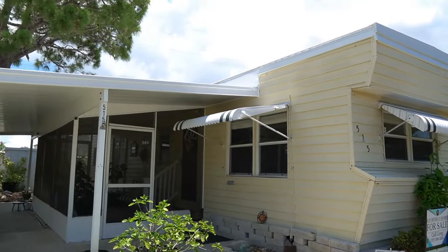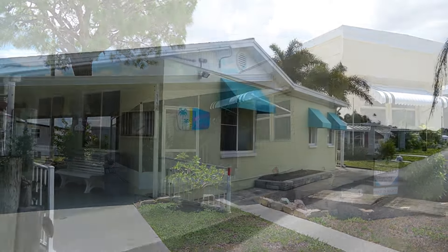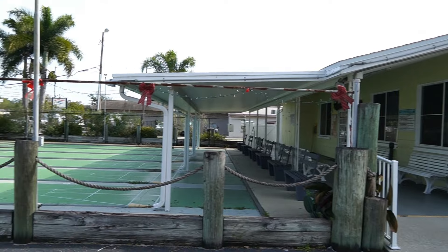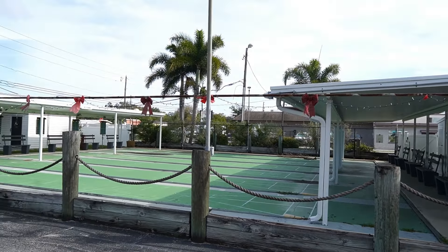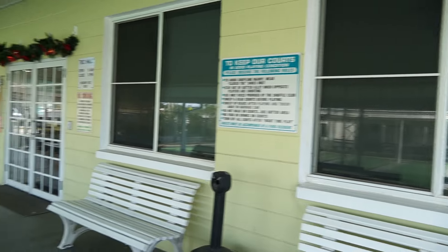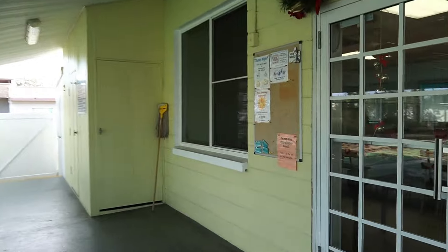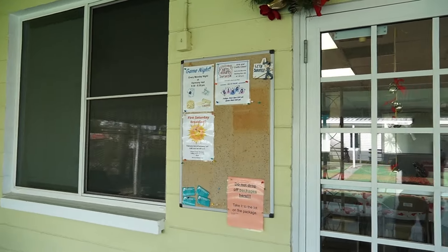Let's go take a look at the clubhouse and everything. Hit that subscribe button. This is the clubhouse and the shuffleboard courts. If you've made it this far, hit that subscribe button — subscribers help. This is a very active park over here. You have your bulletin board with things going on.